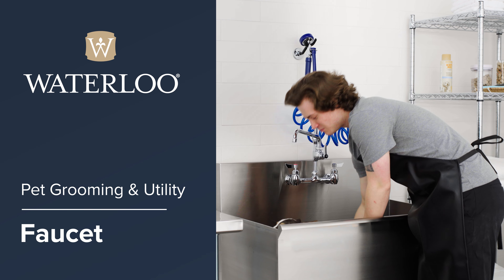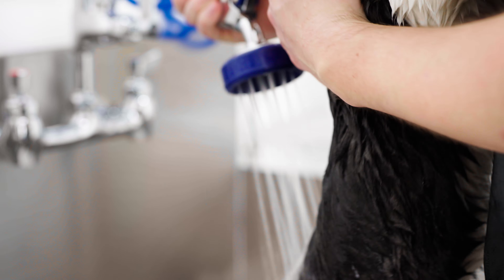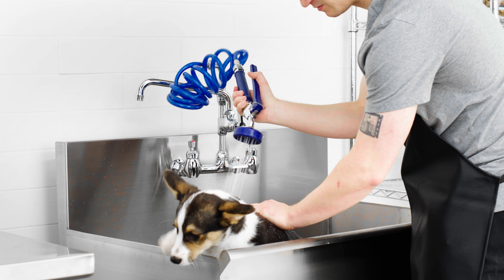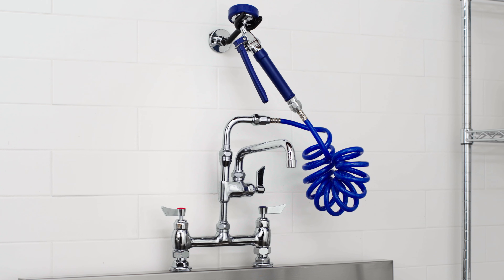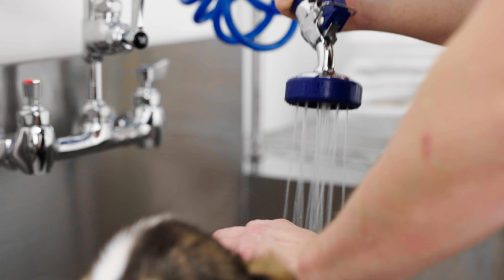Waterloo Pet Grooming and Utility Faucets offer a versatile option for your establishment. Their design makes them ideal for pet grooming applications. Featuring chrome-plated brass bodies and ceramic cartridges for durability, these faucets are built to last.